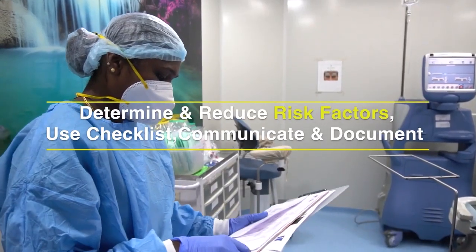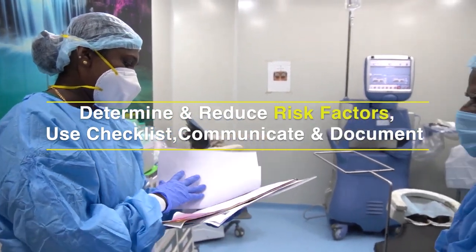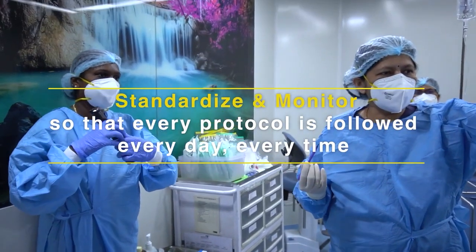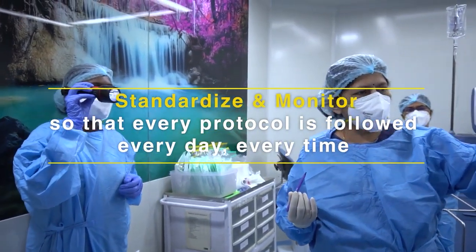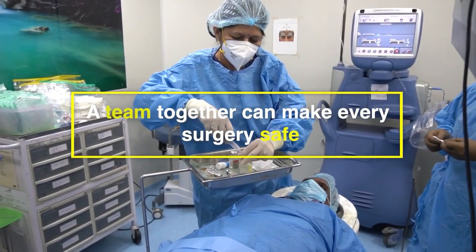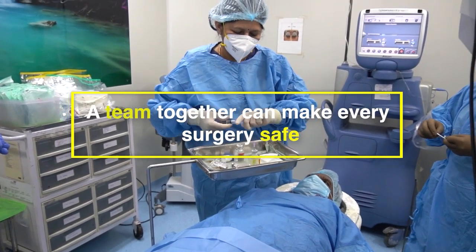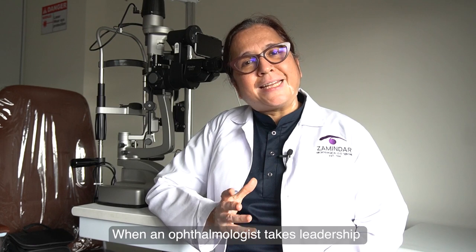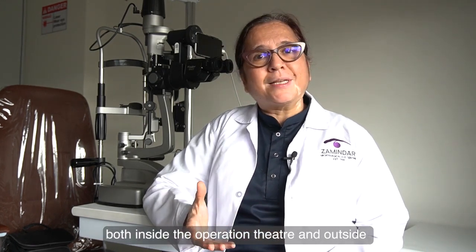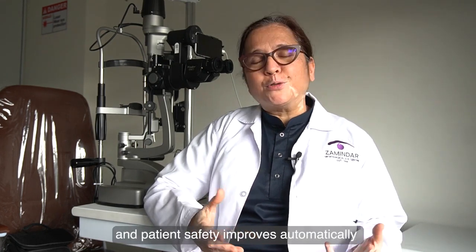Determine and reduce risk factors. Use checklists. Communicate and document. Standardize and monitor so that every protocol is followed every day, every time. A team together can make every surgery safe. When an ophthalmologist takes leadership both inside and outside the operation theatre, the quality of care and patient safety improves automatically.